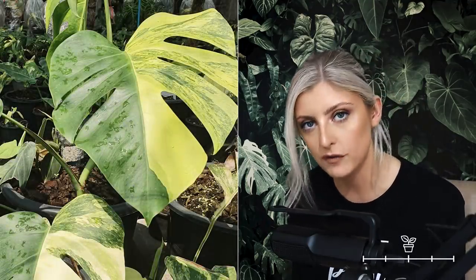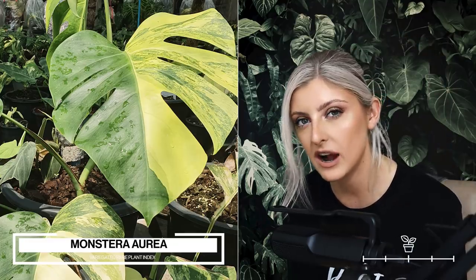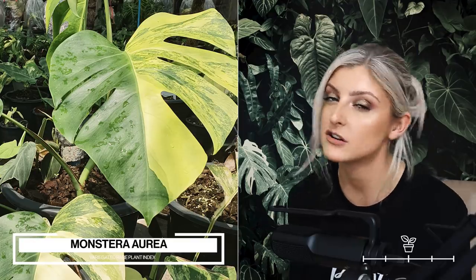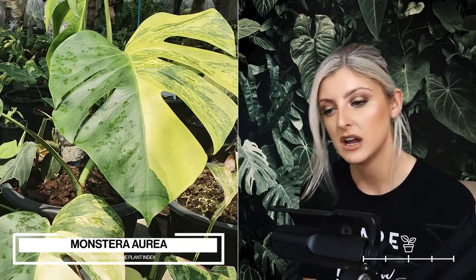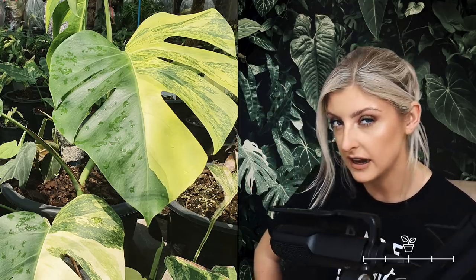Variegated Monstera Aurea Small Form — this is the small form variegated Monstera with yellow variegation, not white. These are quite rare but for some reason not highly collected, probably because they're yellow and a lot of people don't dig yellow variegation. The variegation doesn't really harden to a full-on cream — it stays more yellow. But if you do like yellow variegation, these are highly collectible and hold a good value. A good quality plant with four leaves can set you back high three figures. I'd actually recommend them as an investment, just know they're an acquired taste.